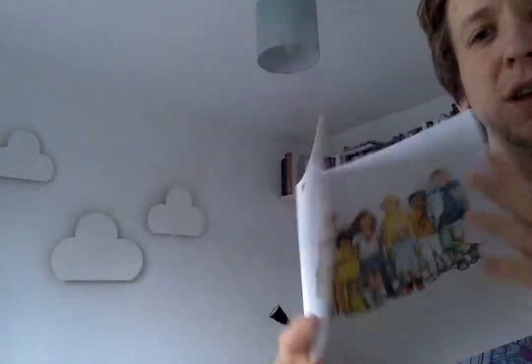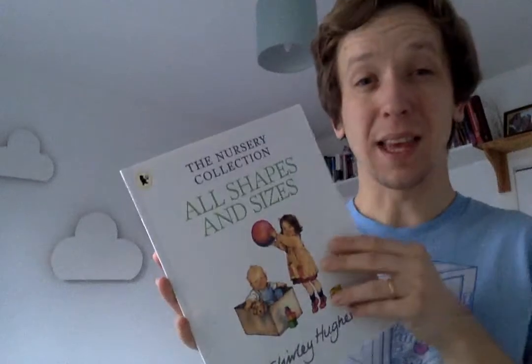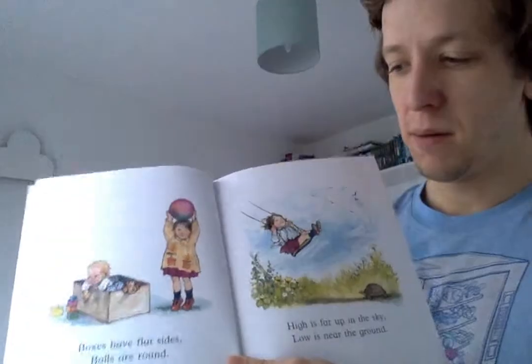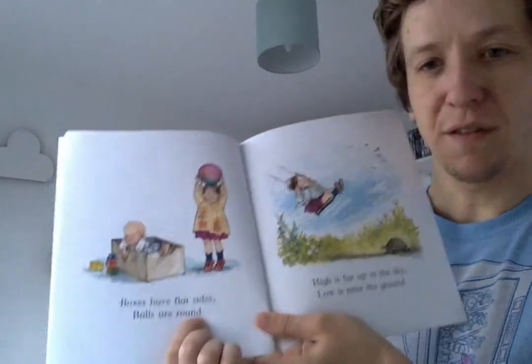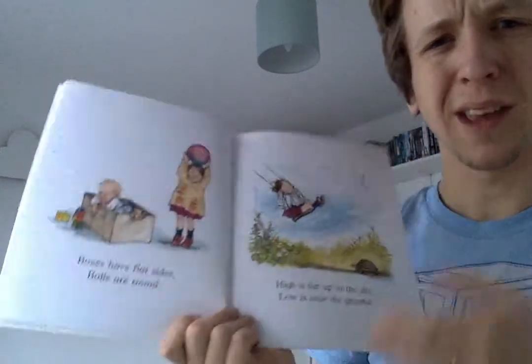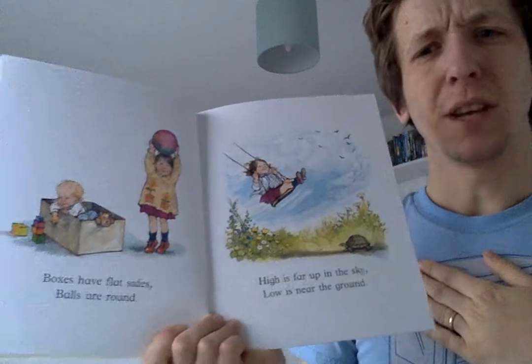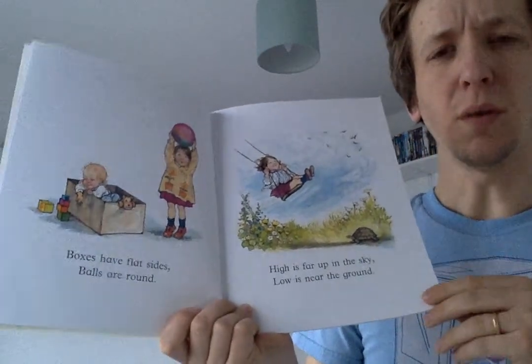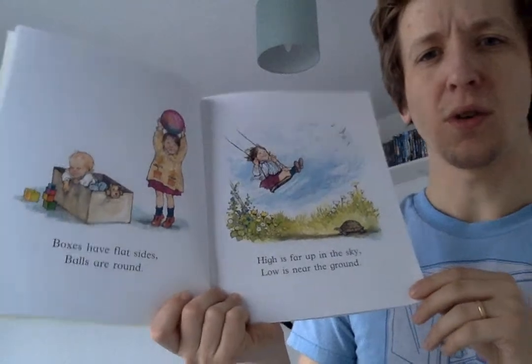What a lovely story. Now I think just about every page in this book had a different challenge that we could think about. Shall we have a look through and think of some wonderings? Boxes have flat sides. Balls are round. I wonder what you have in your house that has flat sides, and I wonder what you have in your house that's round.